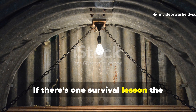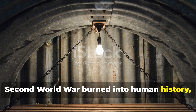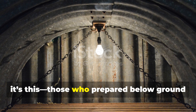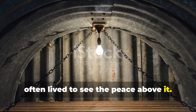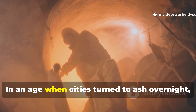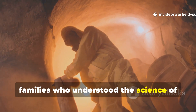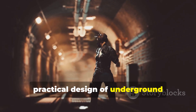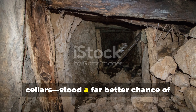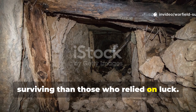If there's one survival lesson the Second World War burned into human history, it's this: those who prepared below ground often lived to see the peace above it. In an age when cities turned to ash overnight, families who understood the science of shelter — the real, practical design of underground cellars — stood a far better chance of surviving than those who relied on luck.